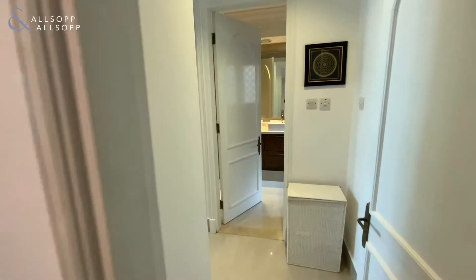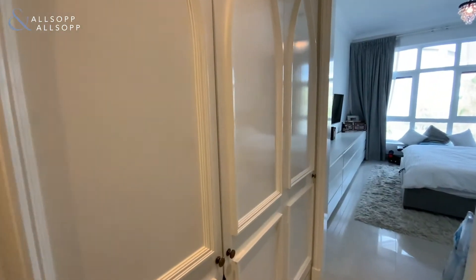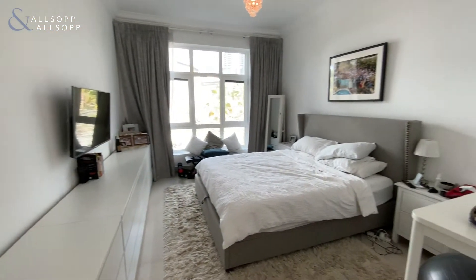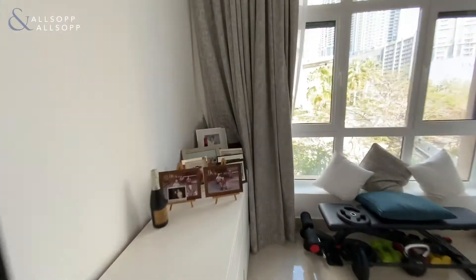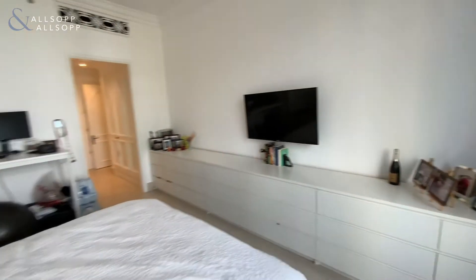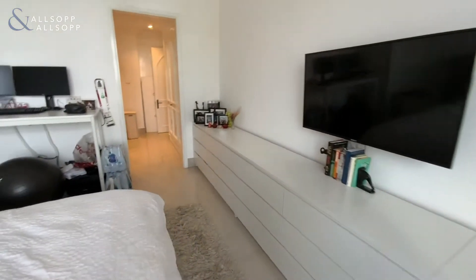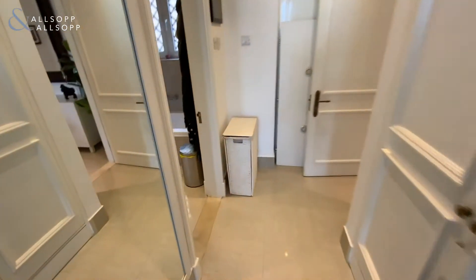The master bedroom also has fully integrated wardrobes and a nice big bay window. The ensuite has both a bath and shower.